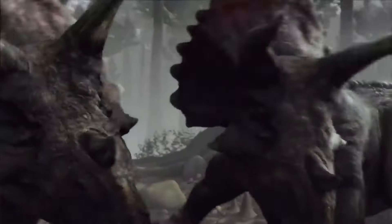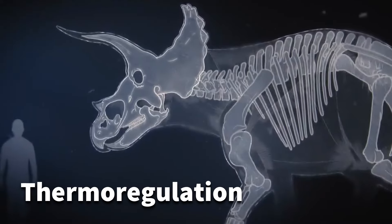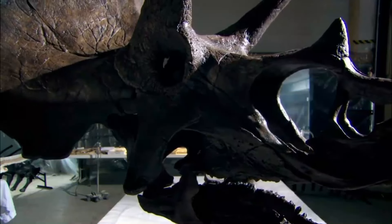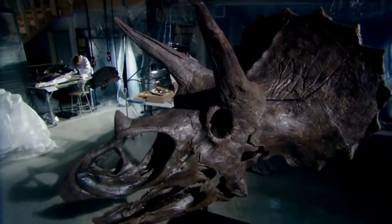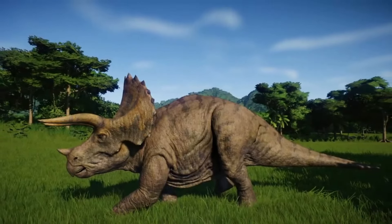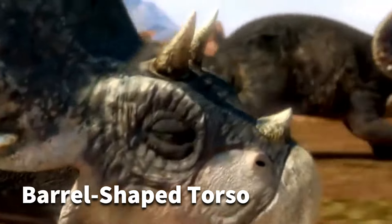The frill may have served multiple purposes, including defense against predators, thermoregulation, and visual display during mating rituals or species recognition. In addition to its distinct cranial features, the Triceratops had a robust and powerful body. It measured around 26 to 30 feet in length and stood about 9 to 10 feet tall at the shoulder. Its body was supported by four sturdy legs, each ending in hoof-like toes. The Triceratops had a barrel-shaped torso, allowing it to accommodate a large digestive system necessary for processing plant material.